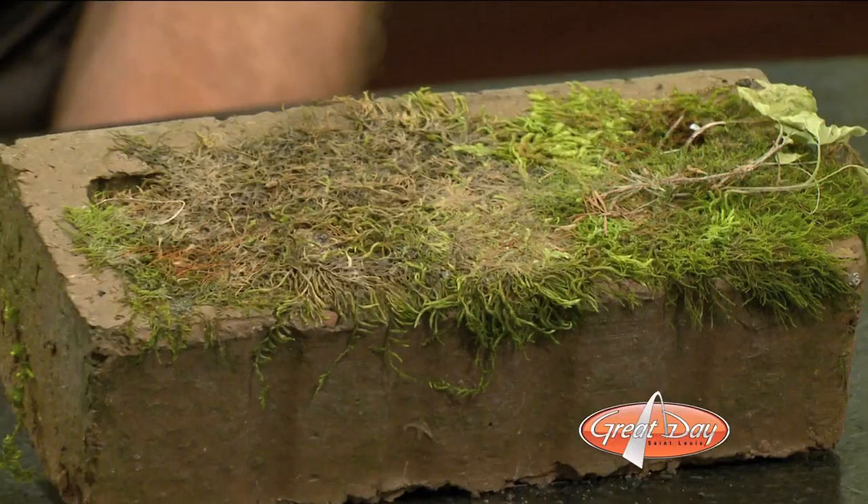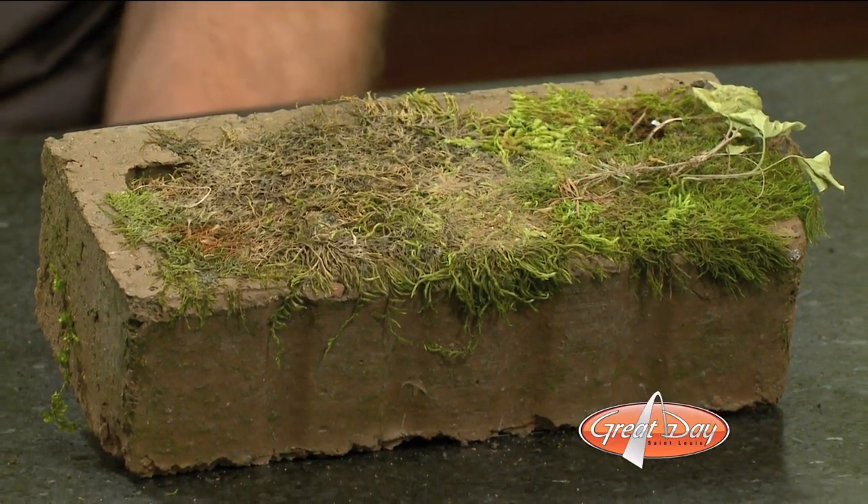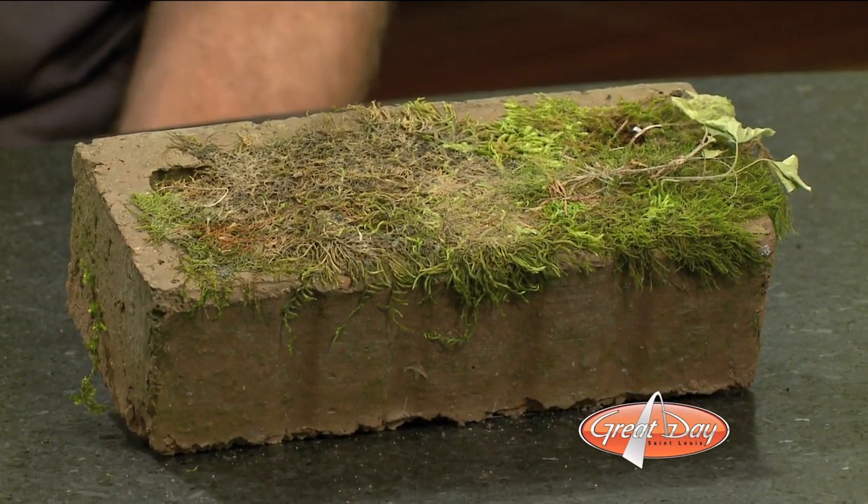For the first time ever, James brought a little demo here — he's got a prop. We took this off a job site we did last week. That just shows you, just from the brick being outside, how porous it is. There's nothing on it — you can see what's growing on that brick. That's just growing on the brick naturally.